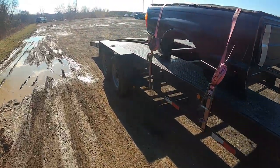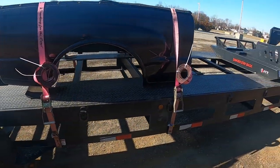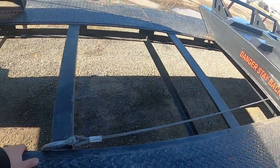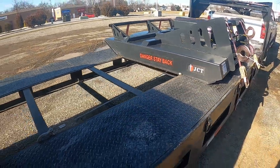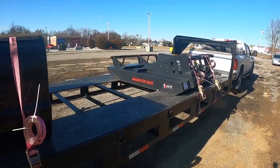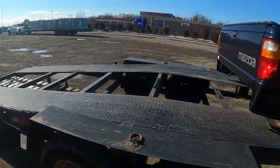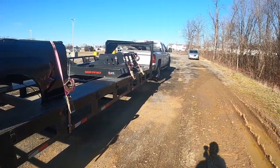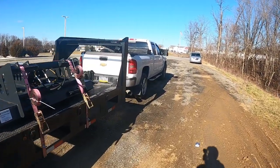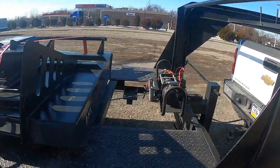Reason number one is the deck design. If you were to fill in the center of the trailer, you would add a little bit of weight, but you would be able to haul more than just a car. As you can see, I make it work. Between tractors, freight, small containers, skids, motors — anything. That's reason number one: the versatility of this trailer with the deck design.